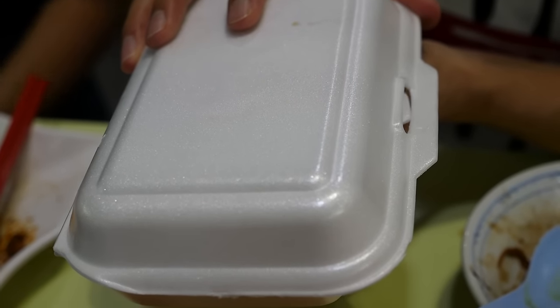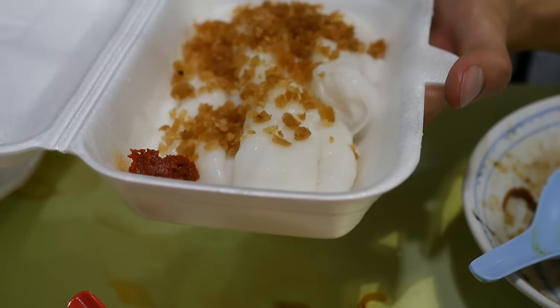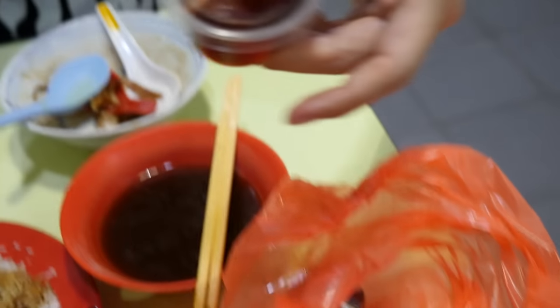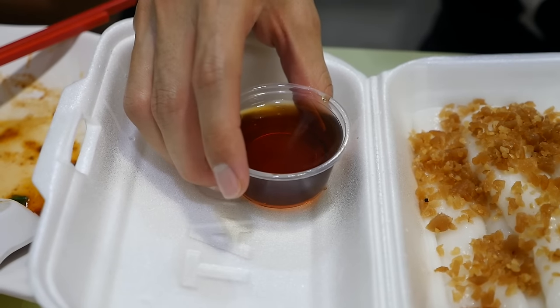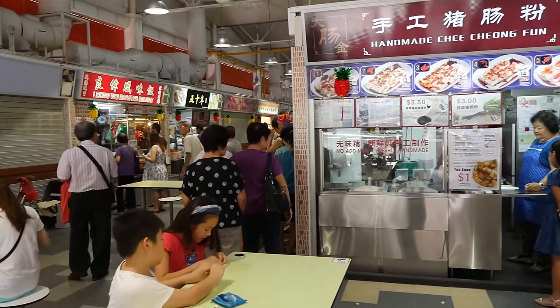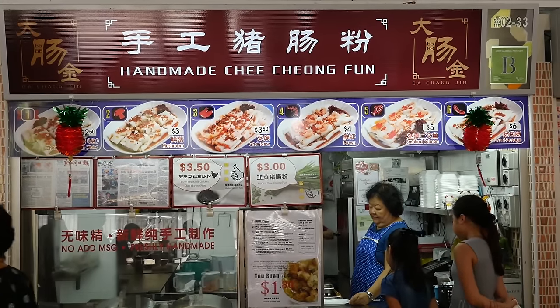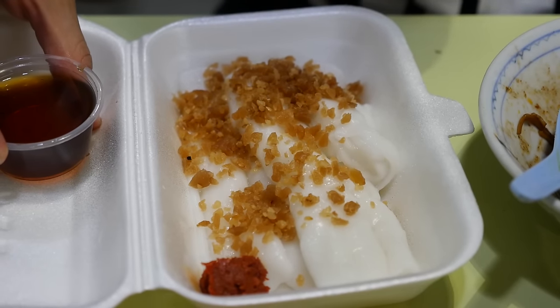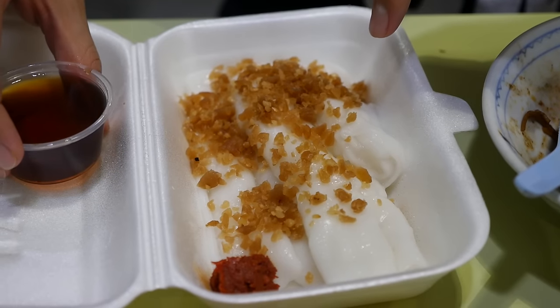For dessert, Darius just bought us a box of chee cheong fun, which are rice noodles. You have to put in a sauce — there's another sauce with it too. One of the things about this stall is that they make the chee cheong fun themselves fresh. Darius was telling me that a lot of stalls in Singapore now get them from a factory, but they still make them just for their hawker stall, which is pretty cool. I always enjoy stalls that still continue to make their craft like that. These are noodle rolls topped with preserved turnips, with a little bit of chili sauce, and this sauce kind of smells like a sweet soy sauce.